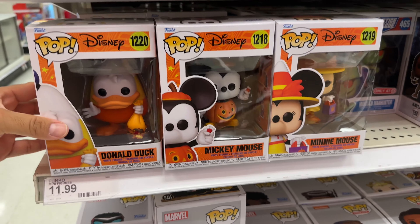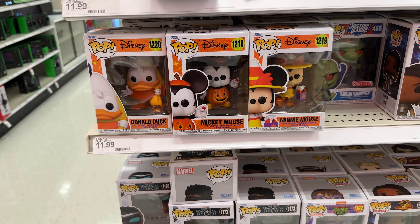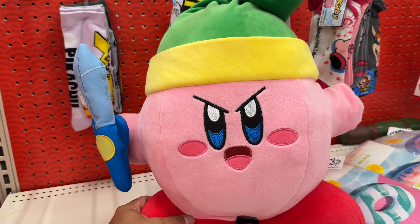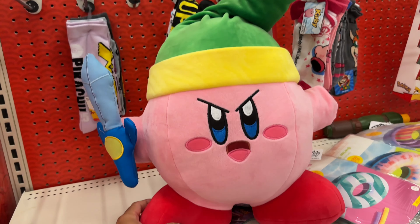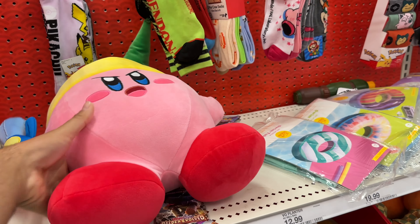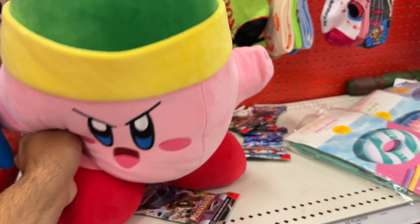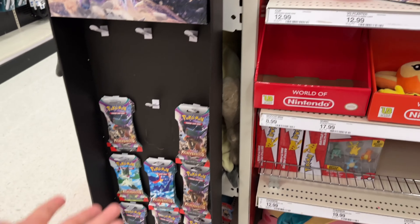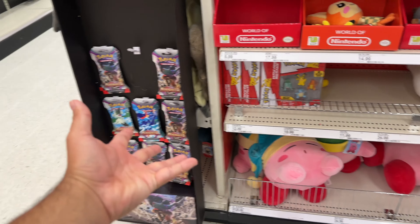Super tempting — check those out. I turned to the left and check this out, a Toon Link Kirby plush — this is so sick, so cool. Whoa, he's falling over! That's awesome. And more Pokemon cards — I'm telling you, there are Pokemon cards everywhere.